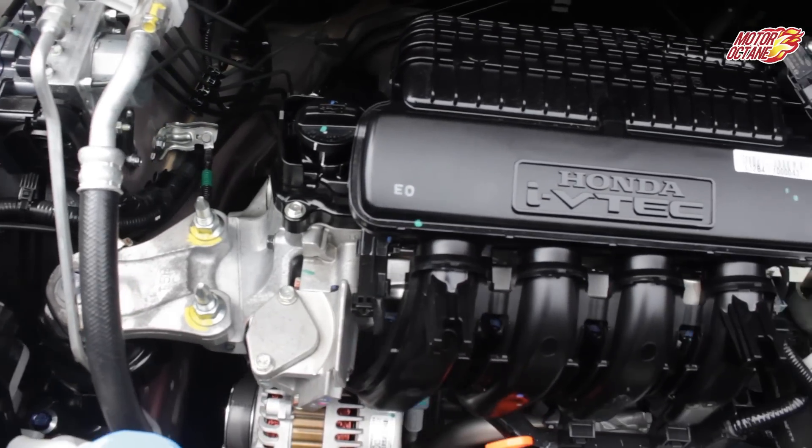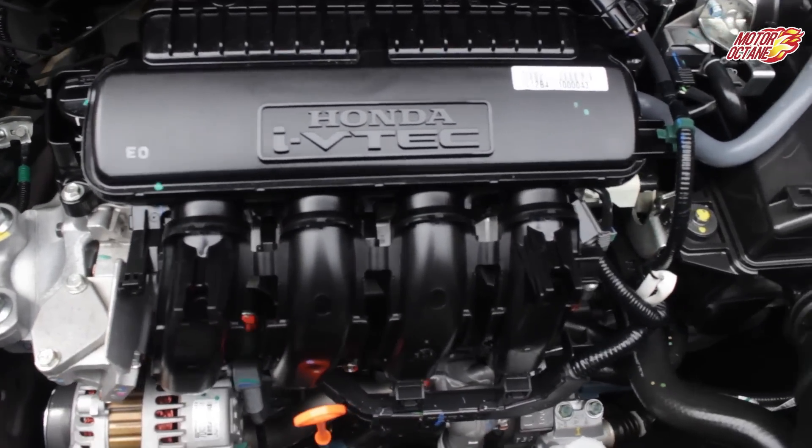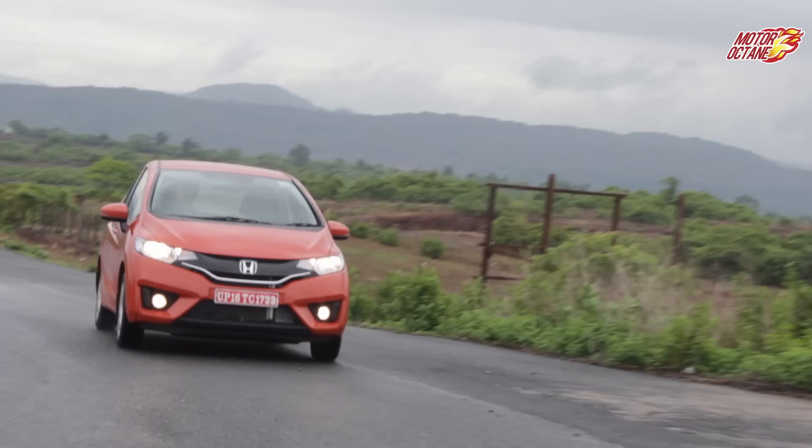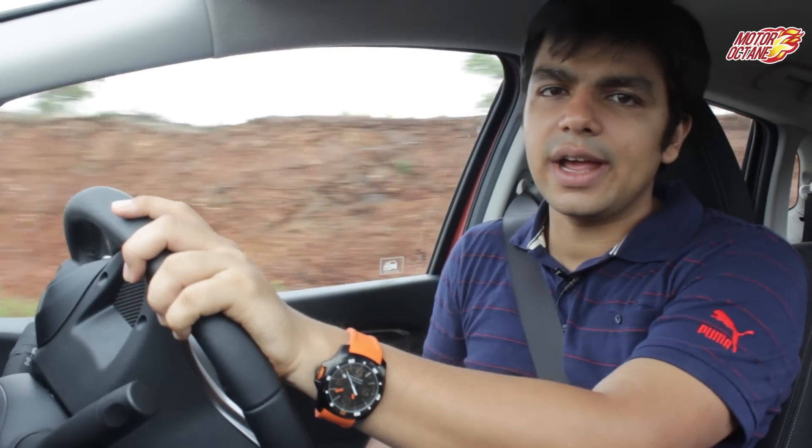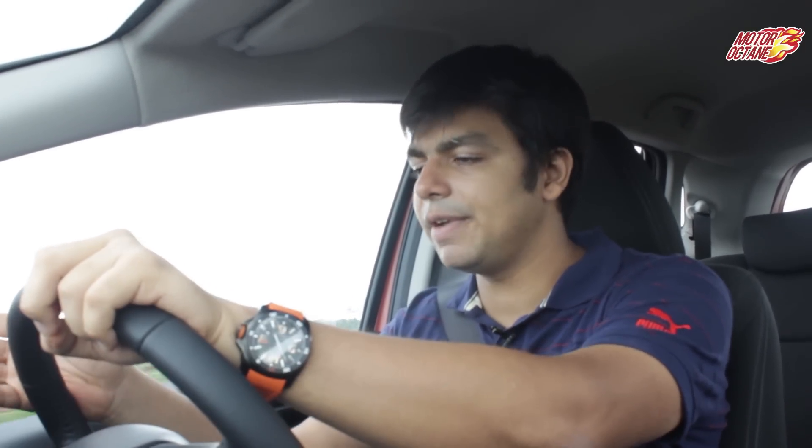For mileage, Jazz petrol will give around 12-14 kmpl in the city and 13-16 kmpl on the highway. The company-claimed mileage is 17.8 for the manual version and 18.1 for the automatic. For diesel, the mileage is around 15-17 kmpl in the city and 18-22 kmpl on the highway, with a company-claimed figure of 27.3 as per the ARAI cycle.